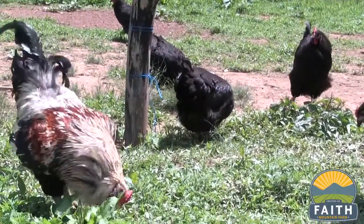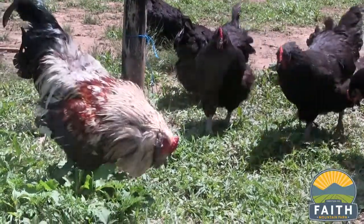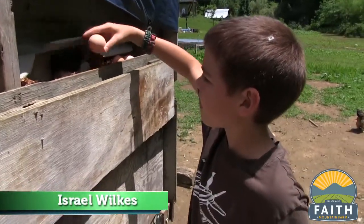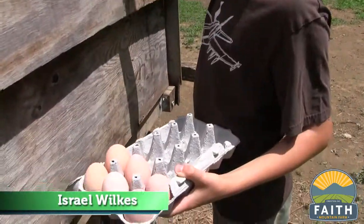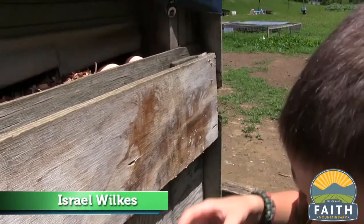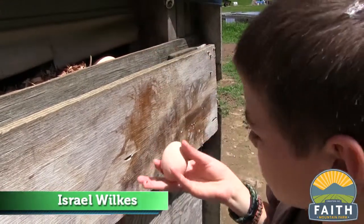Anywhere from a dozen to a dozen and a half — that's normal. Once I get them, I'll set them in there, and at night I'll go down there and clean them all and box them.